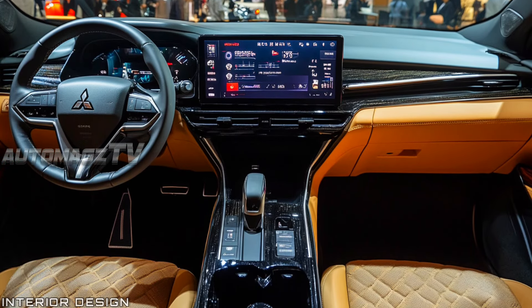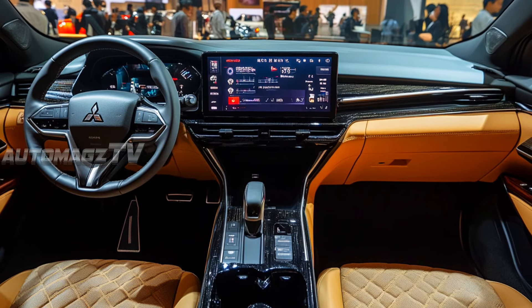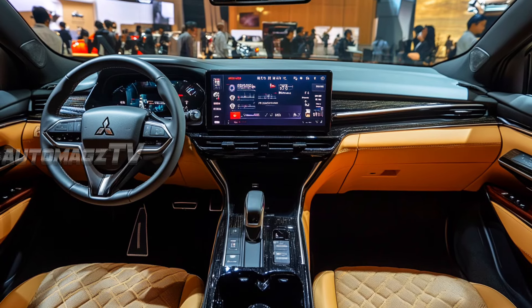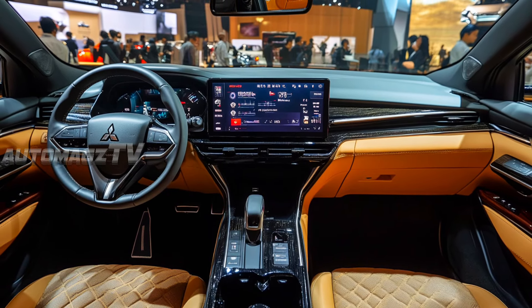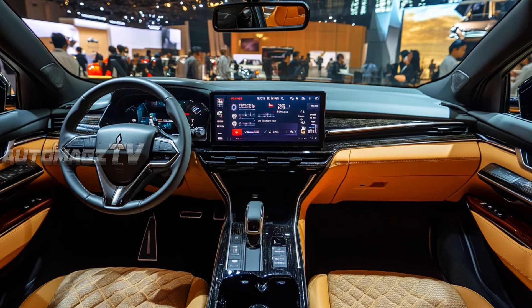The interior of the 2025 Sapporo is as impressive as the exterior. The cabin features a dual-tone leather finish with high-quality materials used throughout. The dashboard is modern and minimalistic, centered around a large, high-definition touchscreen infotainment system.